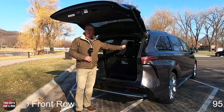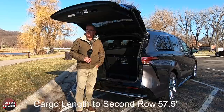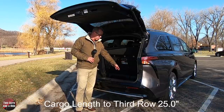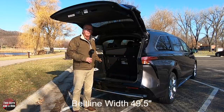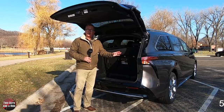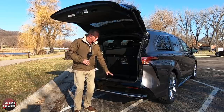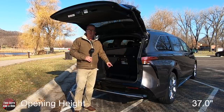Cargo floor length to the front row, 95.5 inches. Cargo floor length to the second row, 57.5 inches. Cargo floor length from the third row to the sill, 25 inches. Beltline width, 49.5 inches. Cargo width at the wheelhouses, 50 inches. And cargo opening height with these seats folded down, floor to ceiling, 37 inches.